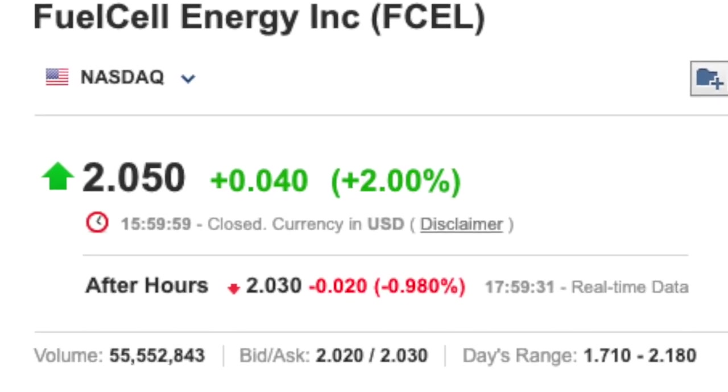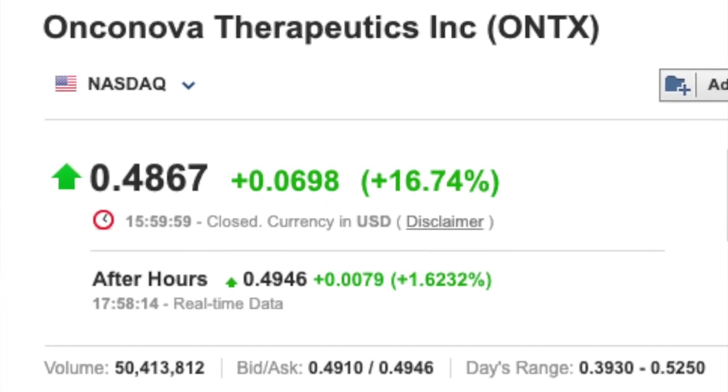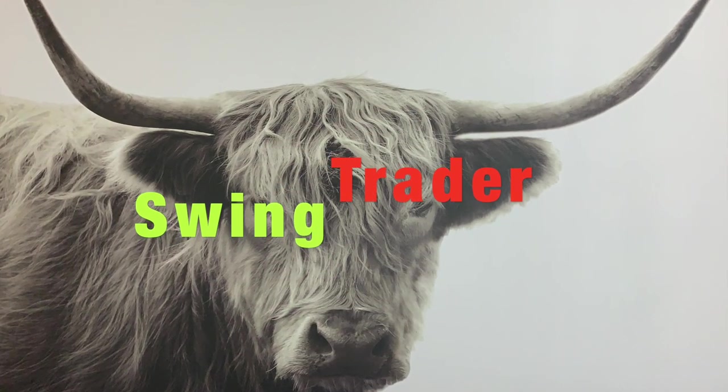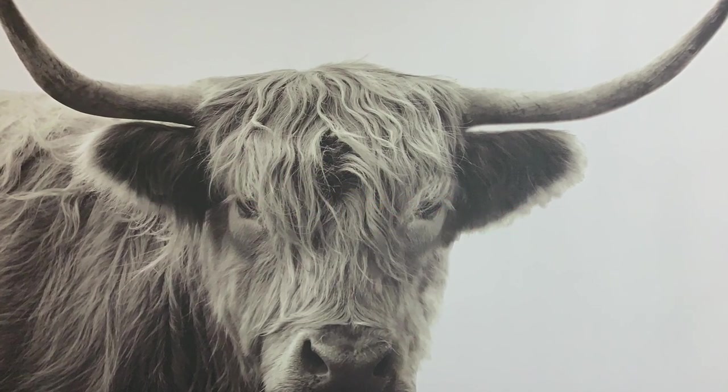Welcome to the Swing Trader channel. Today we're going to be talking about three stocks: the first one is FCEL, the second is INPX, and then finally we're going to take a look at ONTX — I made some day trades in this today and made some profit. If you're new to my channel, don't forget to hit that subscribe button and like the video. Let's get right into these three stocks.